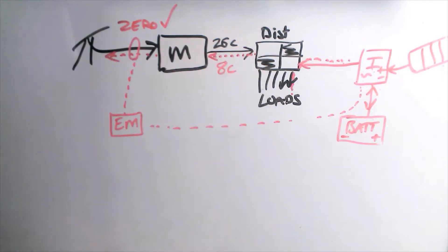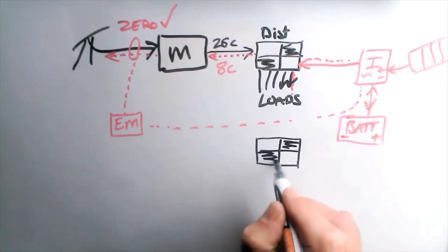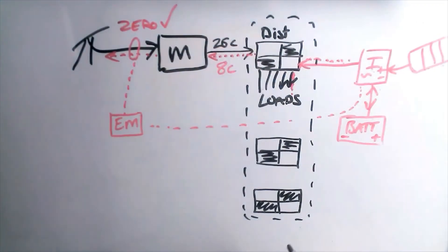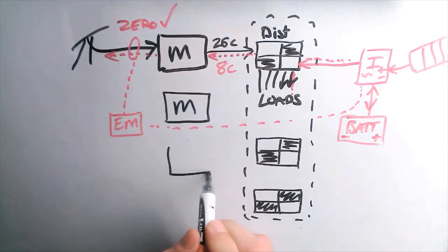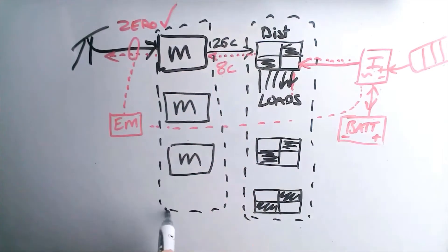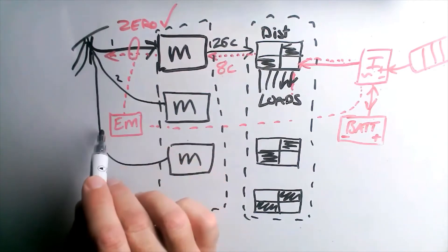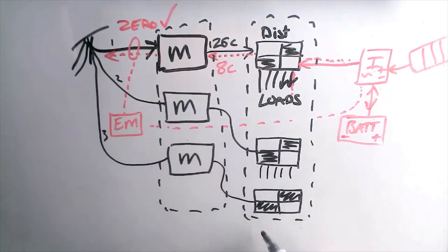Now let's add a couple more phases. You might think you have one single switchboard — that's fine — but effectively you've got three individual boards. And even if you think you have one single meter, it actually does apply to you, because inside that single meter there are effectively three individual meters, each metering three individual phases coming from the grid: phase one, phase two, phase three, going out to the board and all the loads, which are electrically connected to different phases.